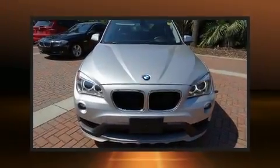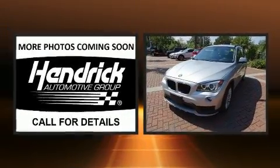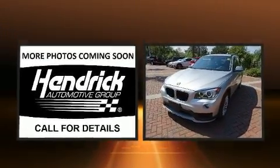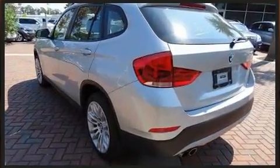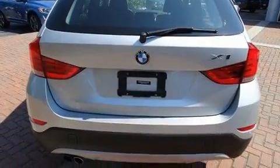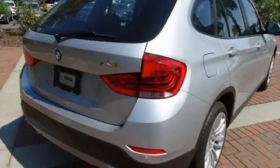Experience driving perfection in the 2015 BMW X1 with less than 20,000 miles on the odometer. This four-door sport utility vehicle prioritizes comfort, safety, and convenience. It features an automatic transmission, rear-wheel drive, and a two-liter four-cylinder engine with a turbocharger.